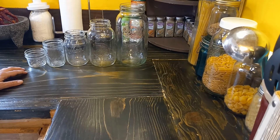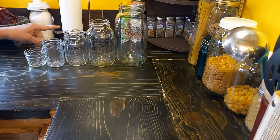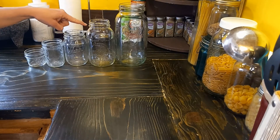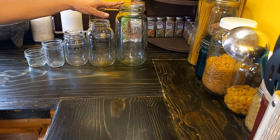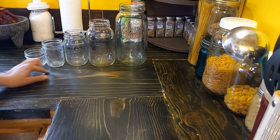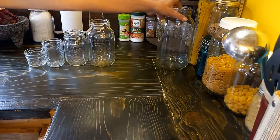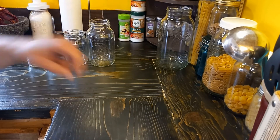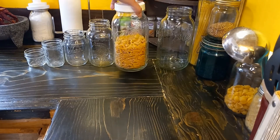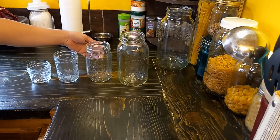Canning jars come in several sizes: you have jelly, relish, pint, quart, and half-gallon. Depending on what you're preserving, it's going to depend on what size jar you use. You don't use the half-gallon in a pressure canner, but you can use it for dry goods.